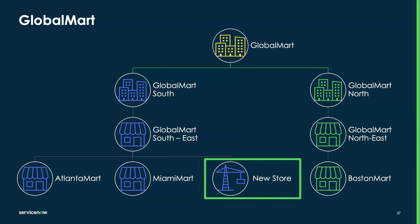For this demo, I'm going to take a hypothetical organization called Global Mart — a grocery store in North America serving across various regions. For the purpose of the demo, we have Global Mart South and Global Mart North as two different regions. Within this organization, there are both company-owned and franchise locations. Under Global Mart South is Global Mart Southeast as an area, and within Global Mart Southeast are various stores like Atlanta Mart, Miami Mart, and others. Today we're also going to see how we can create a new store.